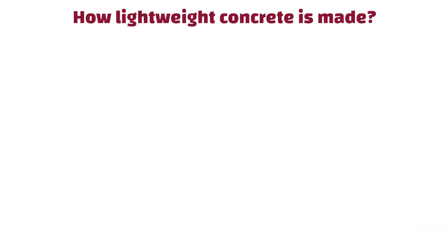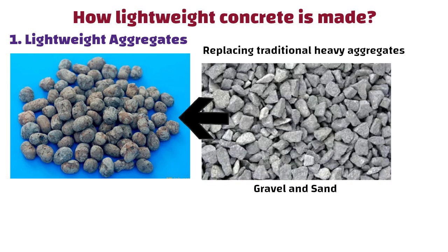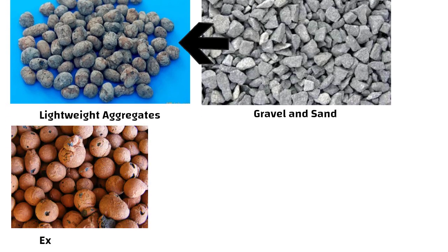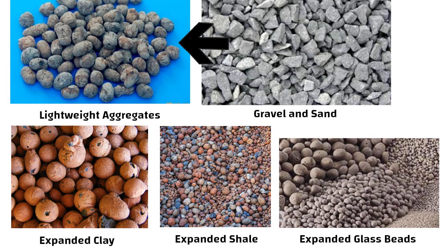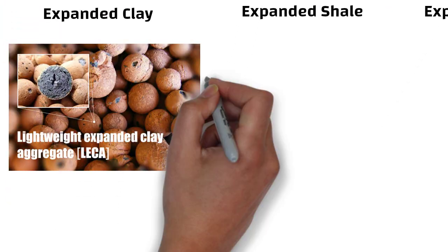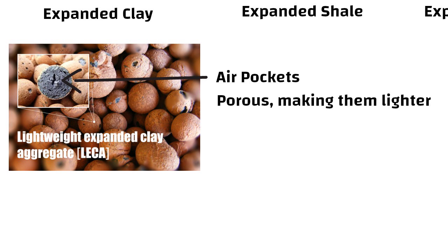Next, let us look at how lightweight concrete is made. There are a few different methods. Number one: lightweight aggregates. The most common method involves replacing traditional heavy aggregates like gravel and sand with lightweight ones. These lightweight aggregates can include expanded clay, expanded shell, or expanded glass beads. These materials have air pockets or are porous, making them lighter.